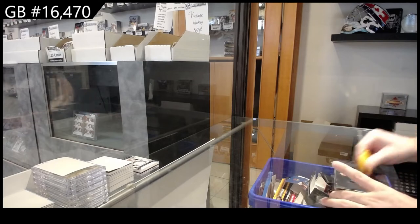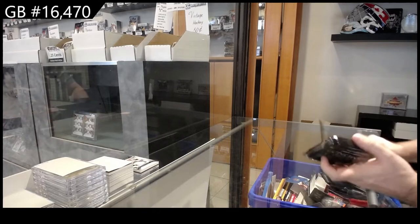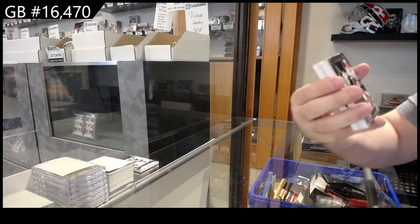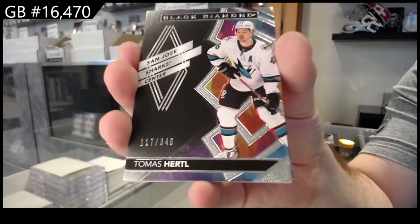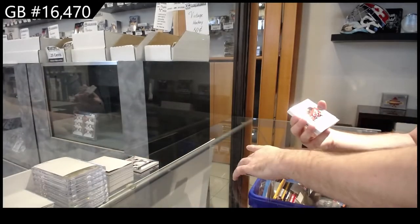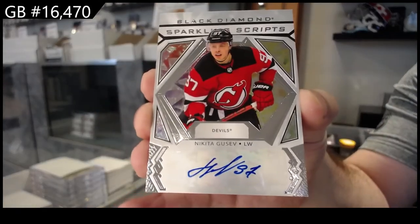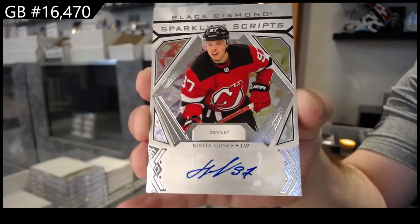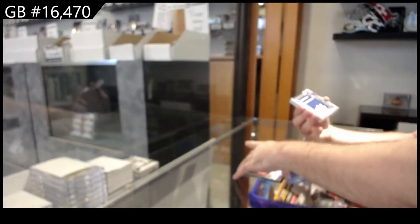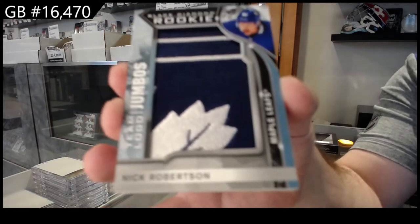Let's see if I can follow that pack. I like consistently good packs like that, it always helps. We've got for San Jose, Hurdle, 349. For the Devils, sparkling scripts — Gusev, sparkling scripts for New Jersey. Team logo jumbos of Robertson for the Maple Leafs.